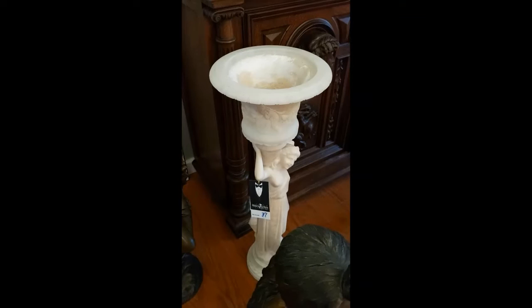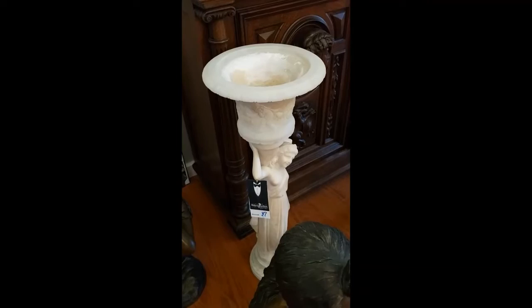It's heavy and it's beautiful — very pretty, kind of a cream color. That's lot 37.